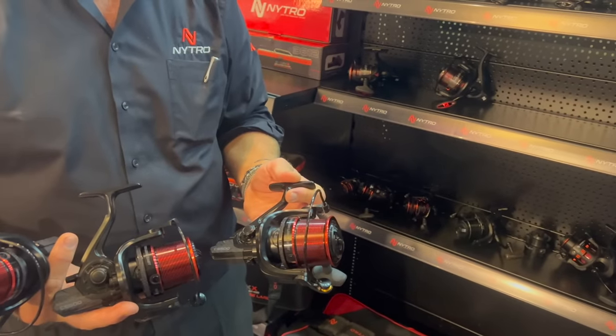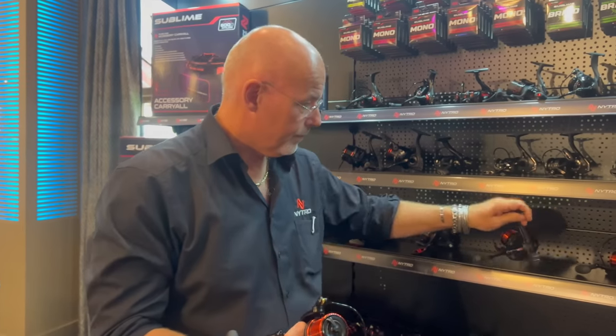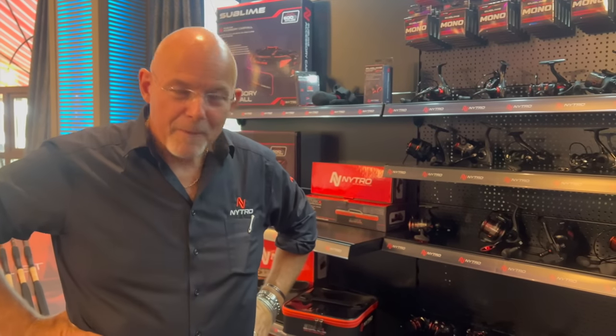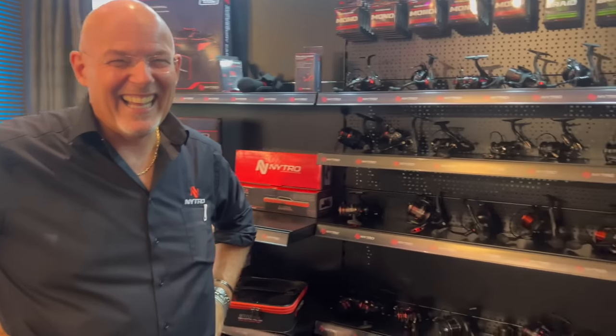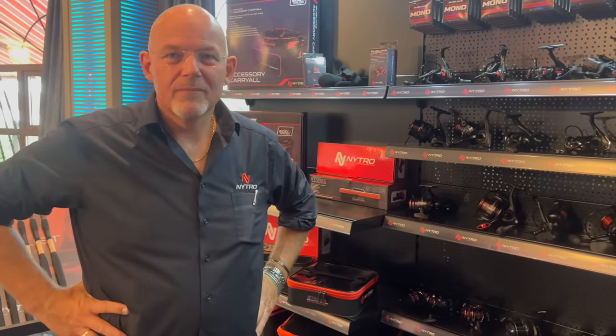That's 10 products looked at and I'm genuinely really really impressed with this range. Pascal, you've done a fantastic job — and obviously working with Tommy Pickering can't be easy, but somehow you've managed to pull through. I think you're going to be seeing a lot more of this stuff on the bank in the near future.